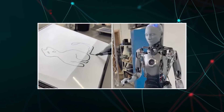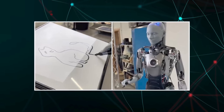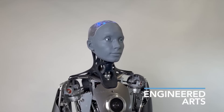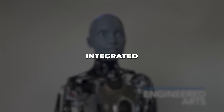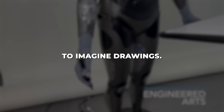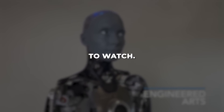Ameka has been endowed with the ability to draw imaginative pictures and paintings using its articulated arm and advanced AI techniques. In a recent video, Ameka's creators integrated stable diffusion to give Ameka the power to imagine drawings, with a focus on making fast AI art sketches that are fun to watch.